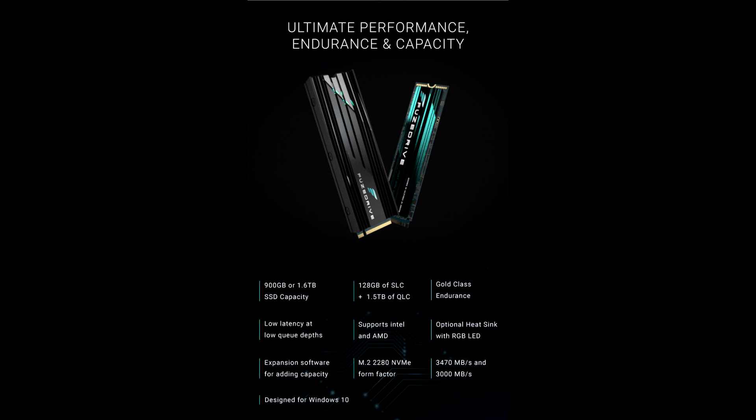Fusedrive SSD stays cool under pressure and maintains optimal operating temperatures using a 3M heat-dissipating label, so performance never suffers from lack of cooling. Its low latency at low queue depths gives users instantaneous response, and it's an easy integration on any PC or notebook. The 900GB variant with 24GB of SLC flash costs $159 with the launch discount on Indiegogo, and the 1.6TB variant with 128GB of SLC NAND goes for $259.